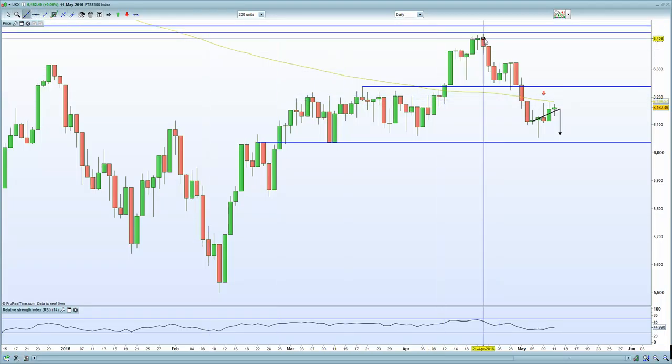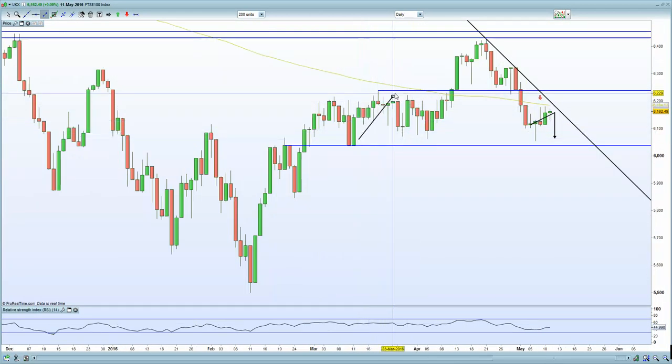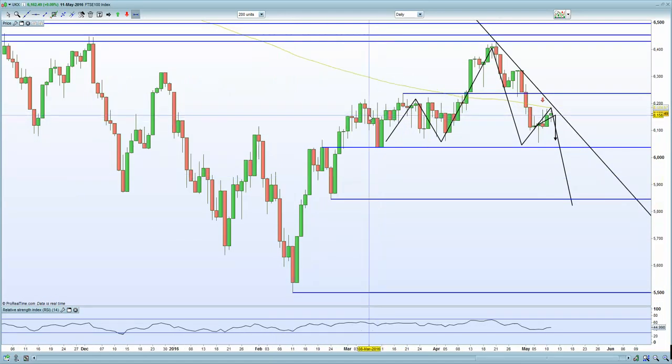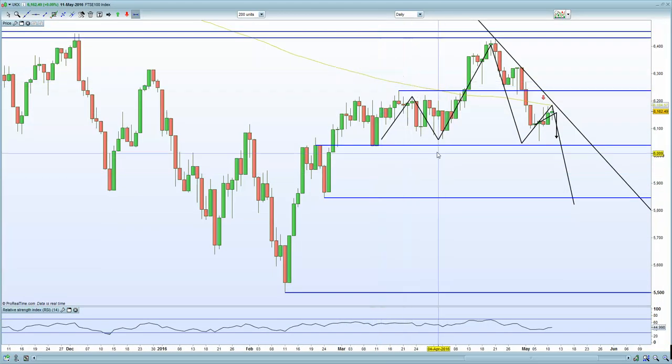Be nimble and have no inherent bias — be willing to change direction very quickly. The head-and-shoulders formation is a cause for concern and could lead to a substantial sell-off. However, QE from central banks is backing this market, so a truly substantial sell-off remains unlikely.